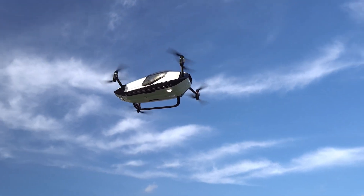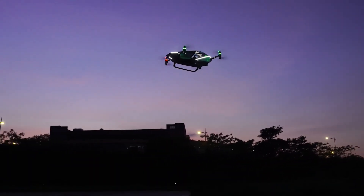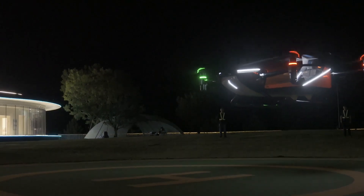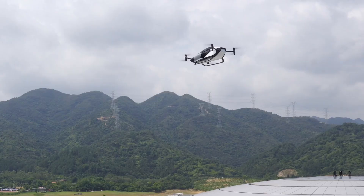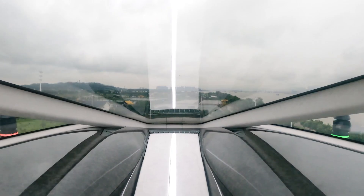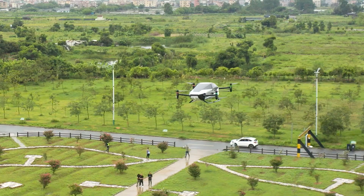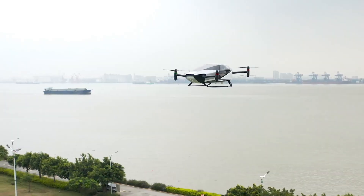The XPeng X2 flight also boasts an impressive range — it's not just about short hops across the city. This hybrid aircraft can go the distance, opening up new possibilities for how we plan our journeys. In a world where time is of the essence and efficiency is paramount, the XPeng X2 flight is a game changer. It's about reshaping the way we move, transforming the way we live, and redefining the future of transportation.